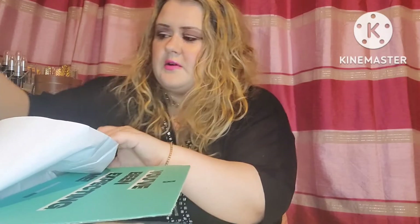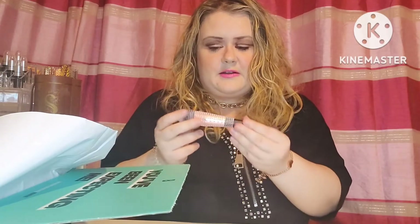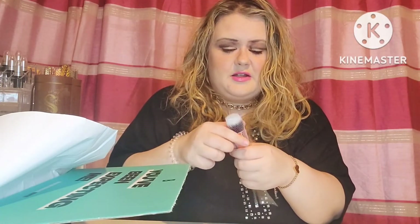Now getting into the things I will be keeping. First up is this brush — it says 'brush' backwards on it — it's the 'In the Buff' foundation buffing brush. I've already opened it and I'm definitely going to get great use out of this with my Inglot palette. It's a great shape and very solid — a lovely brush.